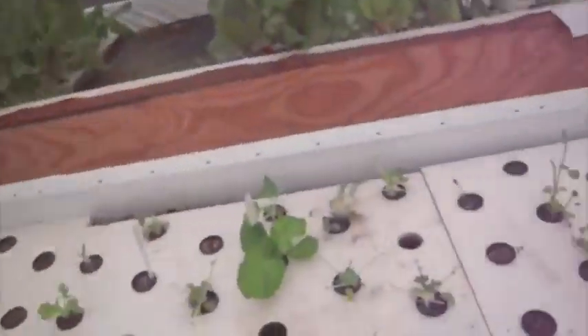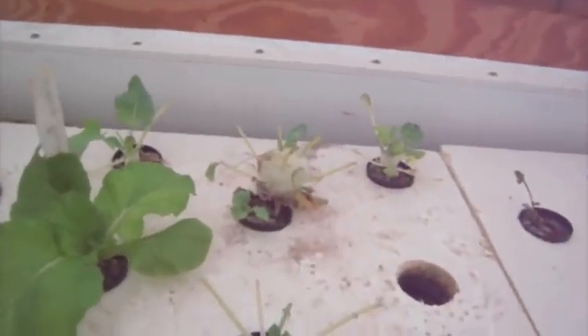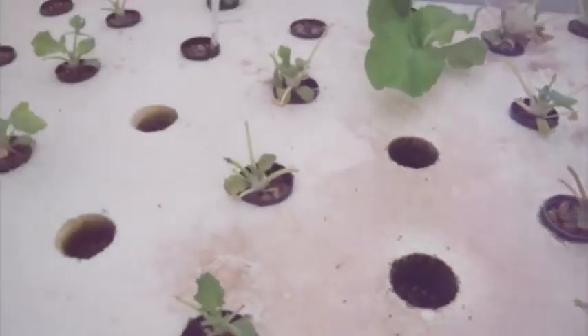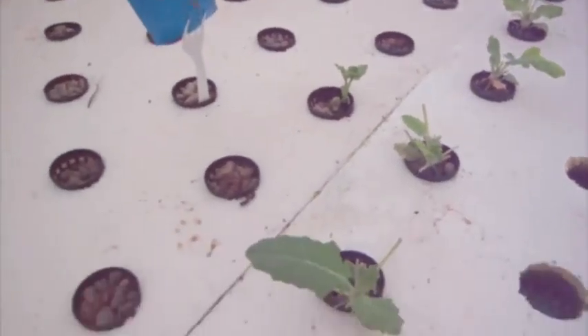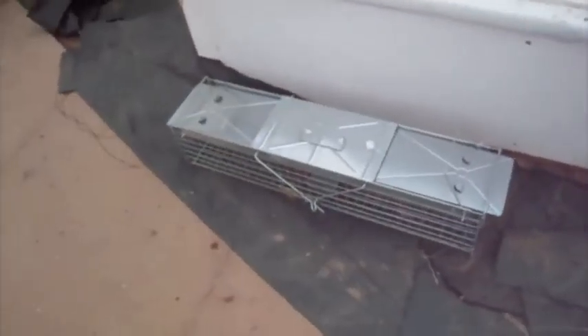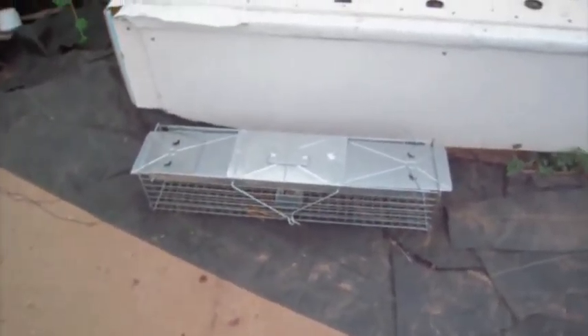I have a woodchuck who's coming in and eating all my food. You can see on this kohlrabi — it was about ready to go, but the woodchuck came in and ate every leaf off of it. All these leaves that are back are new. I have a live trap, but he's pretty wily and he's gotten out of it already, so I need to go buy a bigger trap.